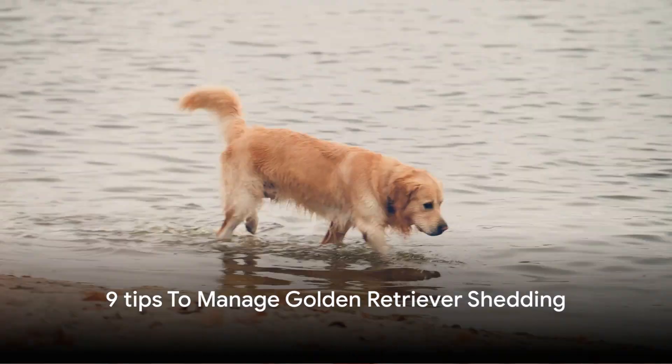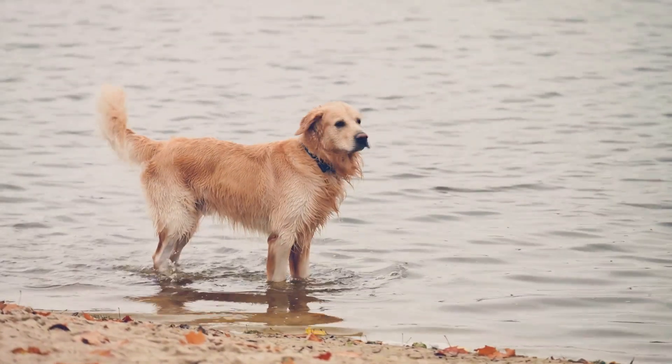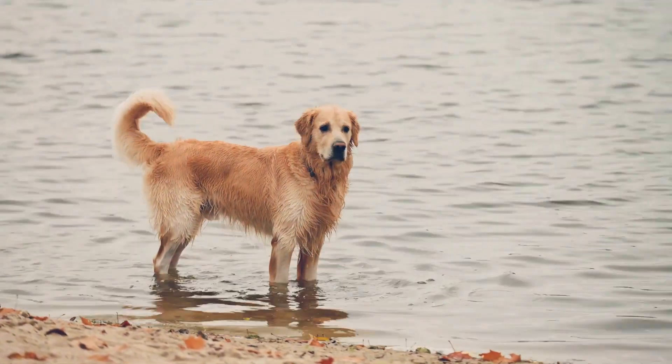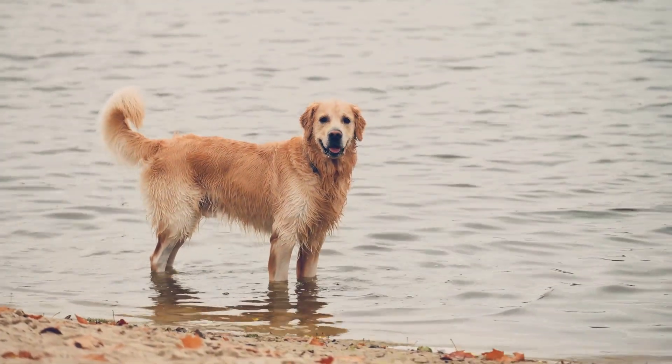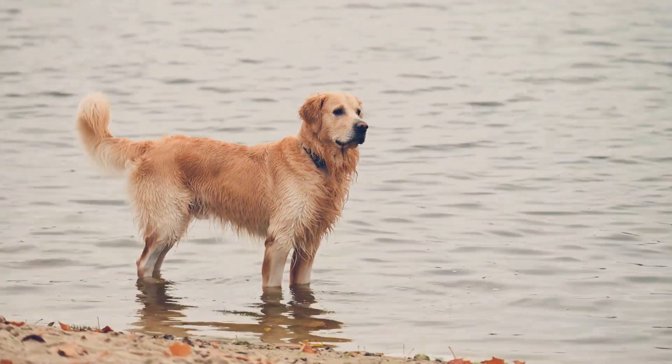Golden Retrievers are wonderful dogs, but they do shed quite a bit, especially during seasonal changes. Managing their shedding requires regular grooming and a few lifestyle adjustments. Here are 9 tips to help you manage Golden Retriever shedding.